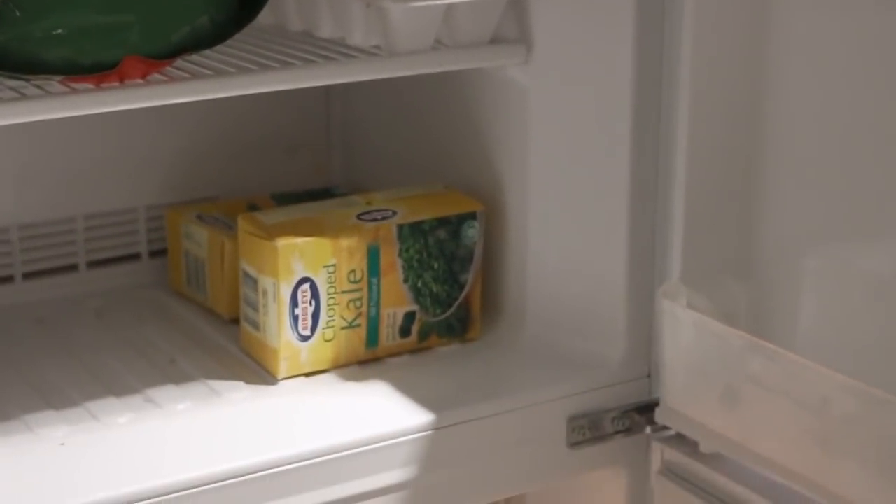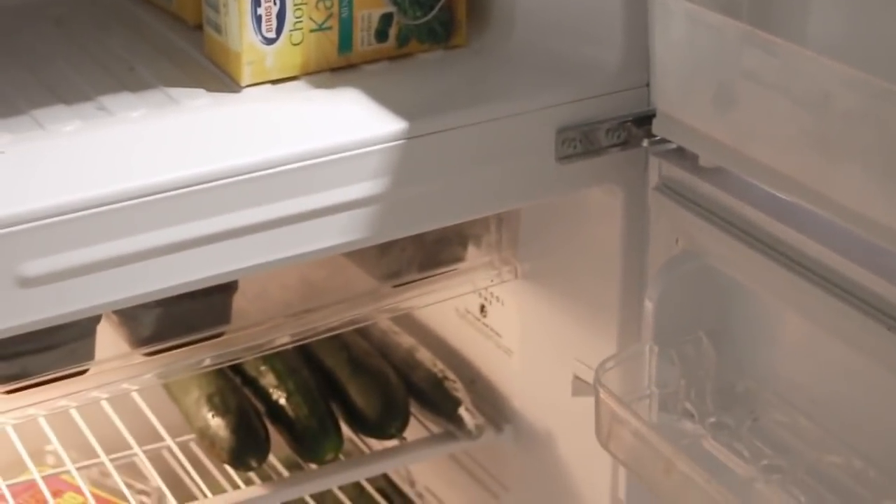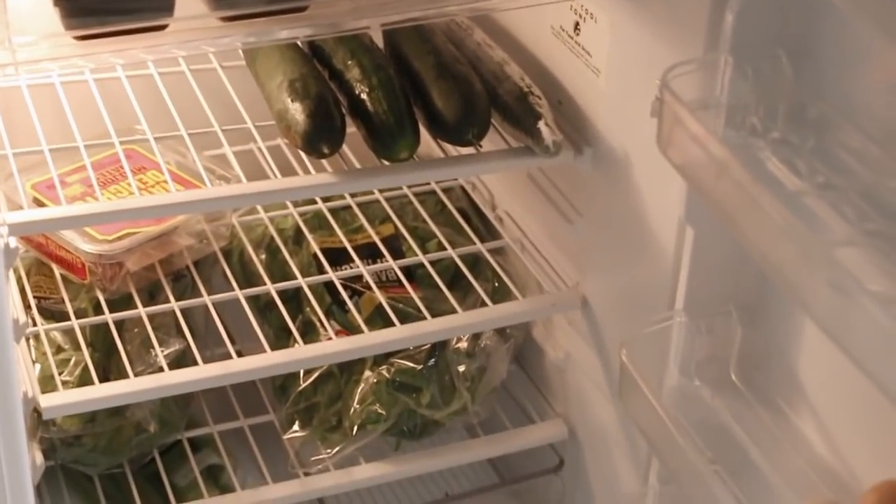About a week before you move — depending on your family size — stop buying groceries and just live off what you have. It'll mean there's less to move.